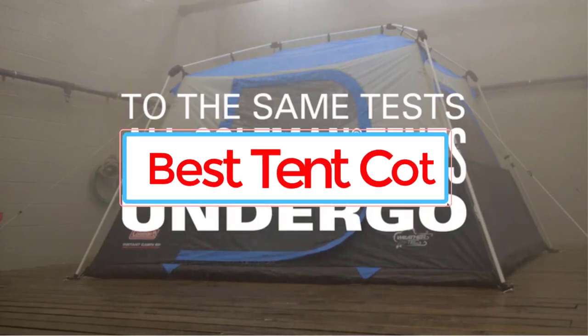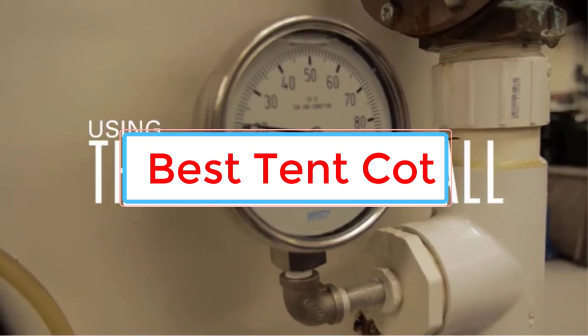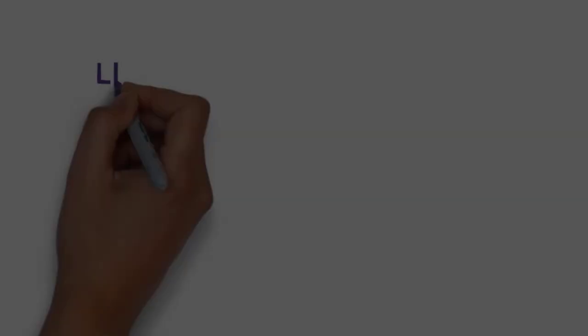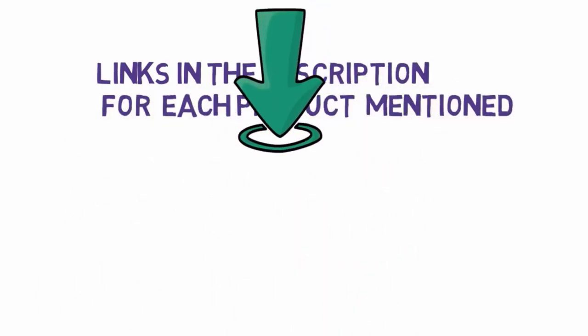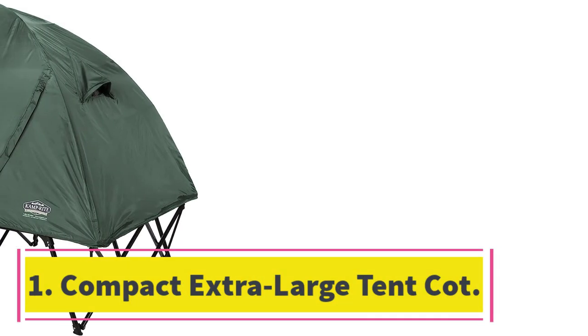Are you looking for the best tent cot? In this video we will look at five of the best tent cots on the market. Before we get started, we have included links in the description so make sure you check those out to see which one is in your budget range.